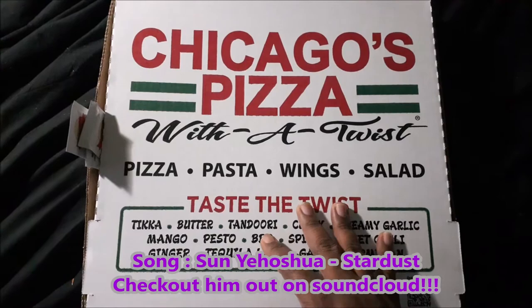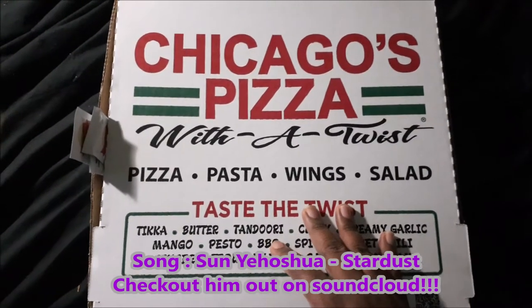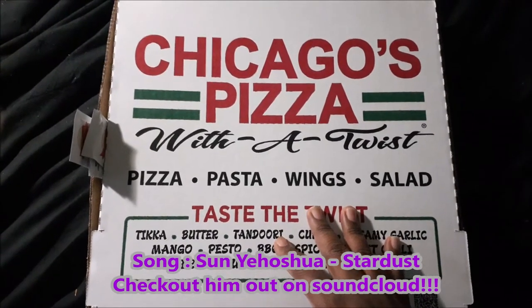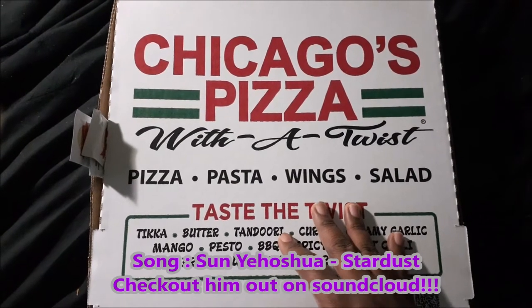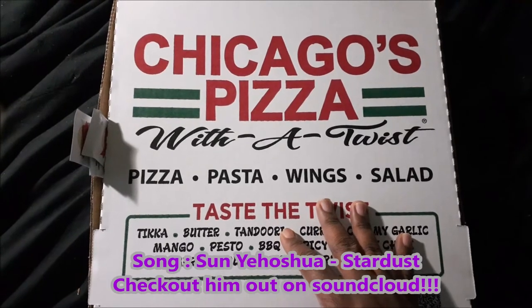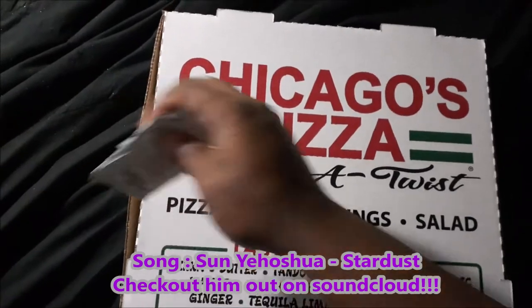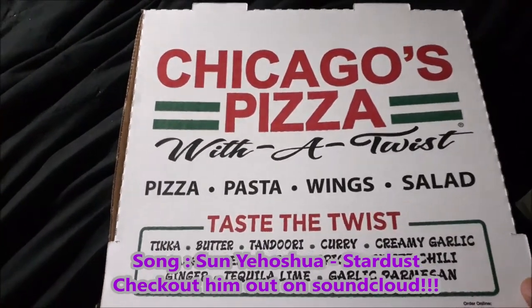So that's the twist with this. This cost me about $24, I got it through DoorDash so it came to around $29 and some change — reasonably priced considering the ingredients seem to be fresh. Without further ado, let's crack this open.